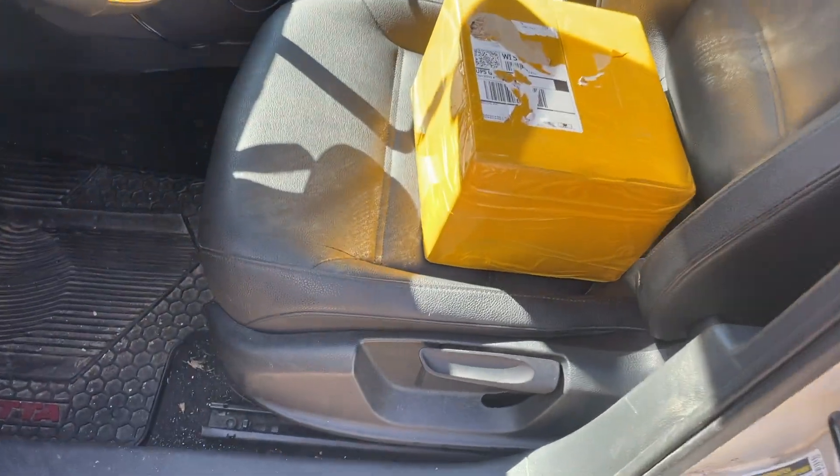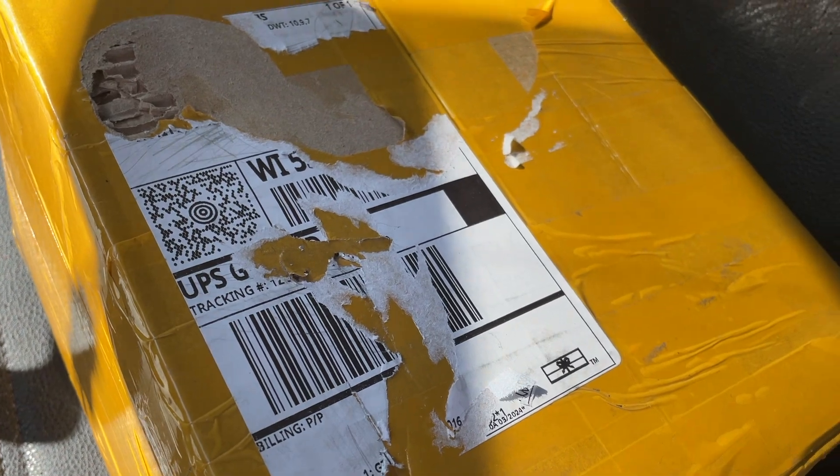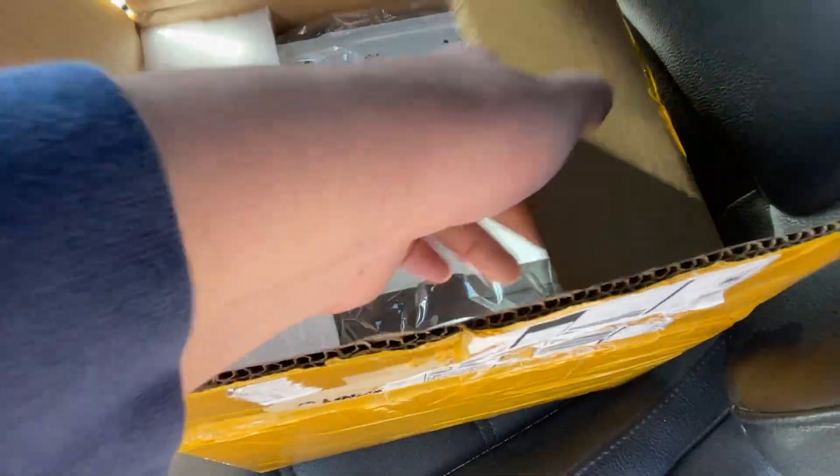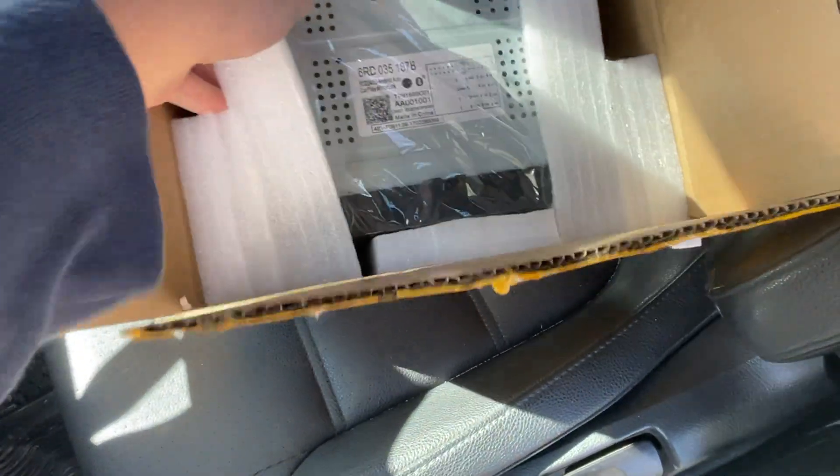Let me open this real quickly — I'm gonna get my key and cut into it. Did I open the wrong side? I don't know why they packaged it like that, but there it is. It's the RCD 330 or whatever.